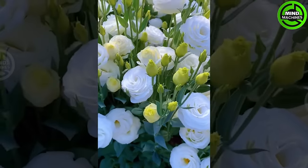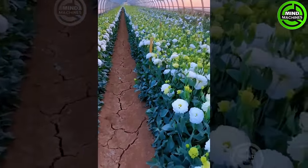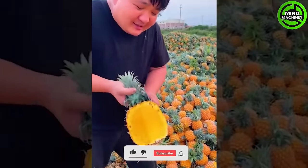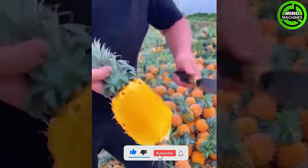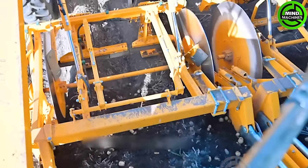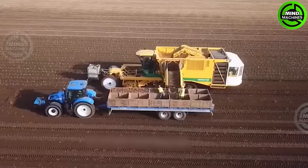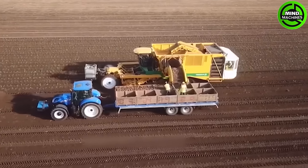How beautifully landscaped is this flower garden? The potato harvester in action on the field, showcasing impressive efficiency and cutting-edge agricultural technology.